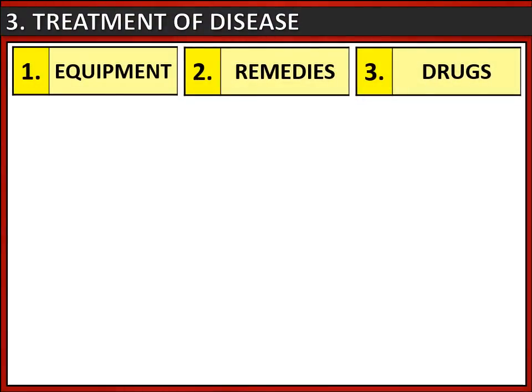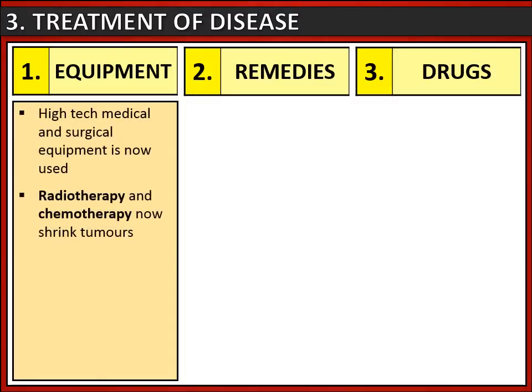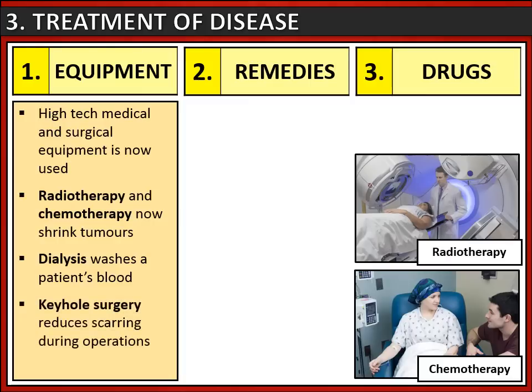In terms of treatment of disease, improvements have been made because of equipment. High-tech medical and surgical equipment is now used, including radiotherapy and chemotherapy, which are both used to shrink cancerous tumours. We also have dialysis that can clean a patient's blood when their kidneys can't, and keyhole surgery that reduces scarring during operations.